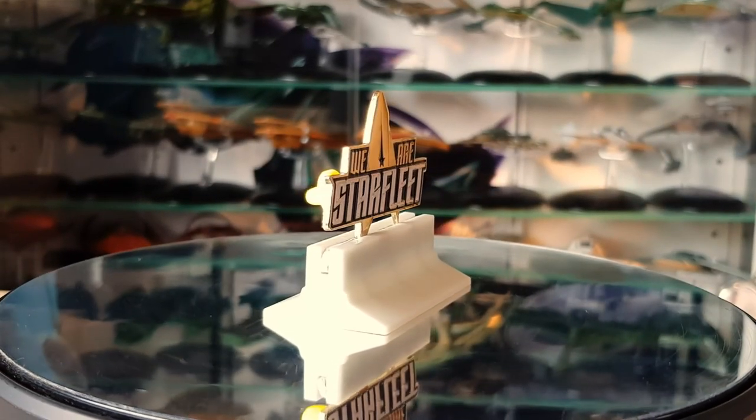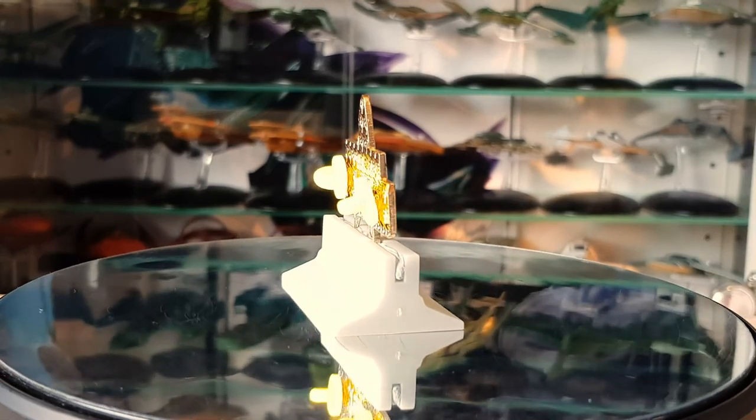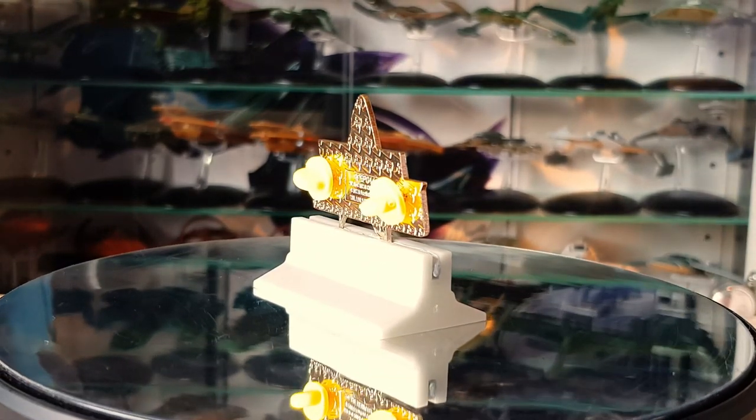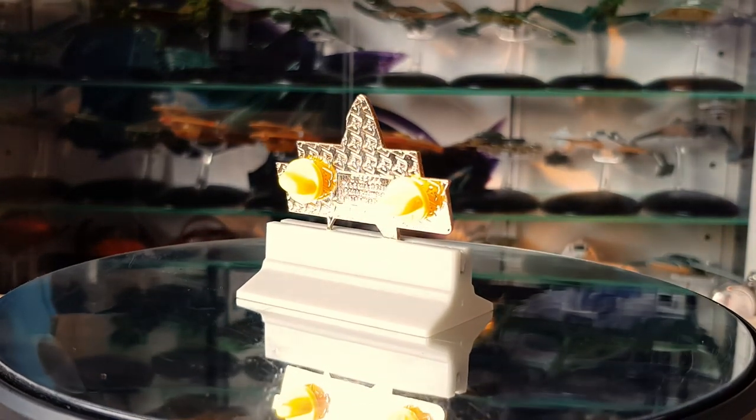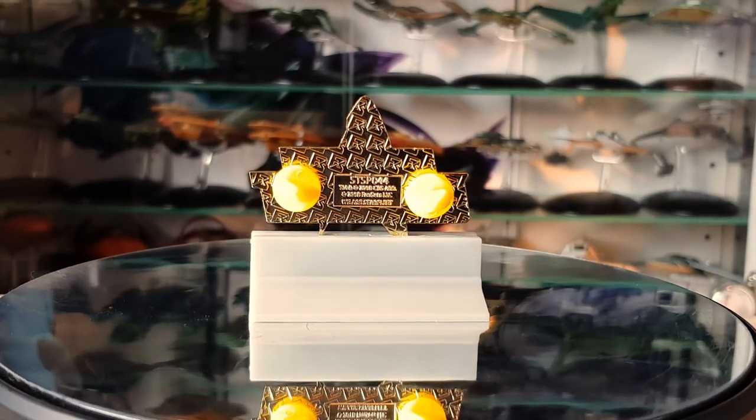Greetings folks, Irish Trekkie back with another FanSets video. It's been a while but the good folks at FanSets sent me over some pins to have a look at, and I've been itching to get a moment to put them in a video for you folks as well.